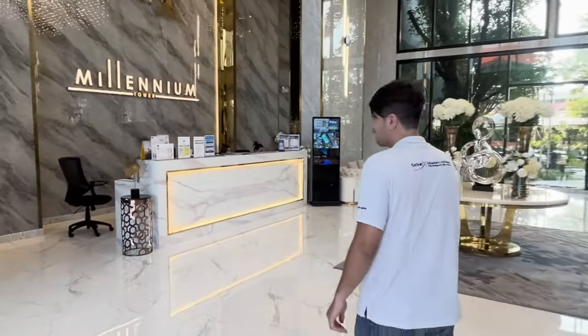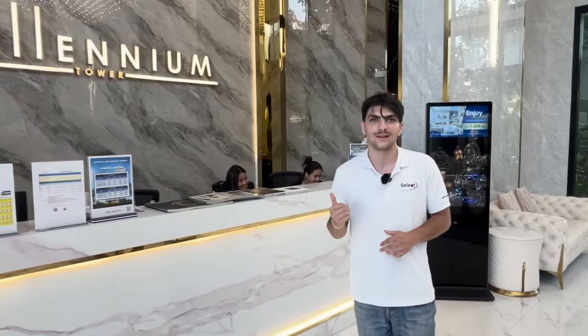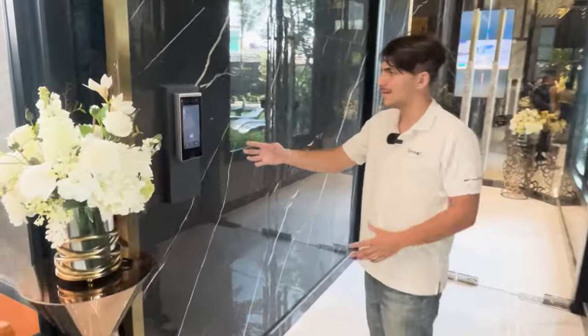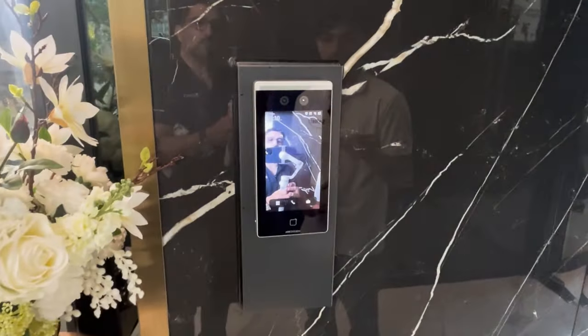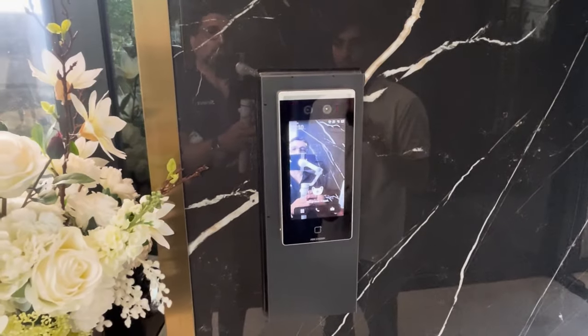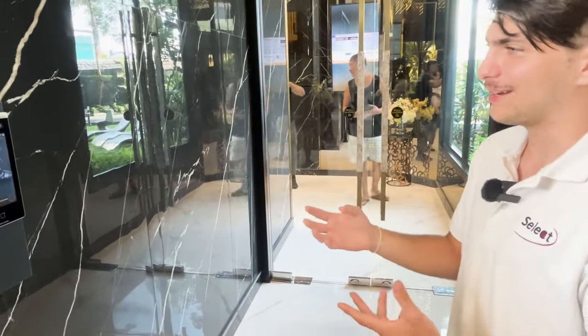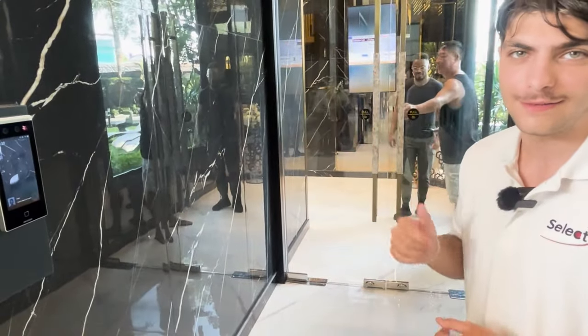There's lobby staff you can talk to about packages or visitors — they're very professional and kind. They also have a state-of-the-art face scan system for accessing the condo, elevators, and all entry points. It won't let you in unless you're a resident on the system, so you can enter in and out freely once registered.